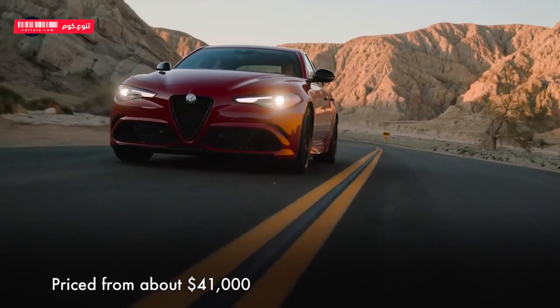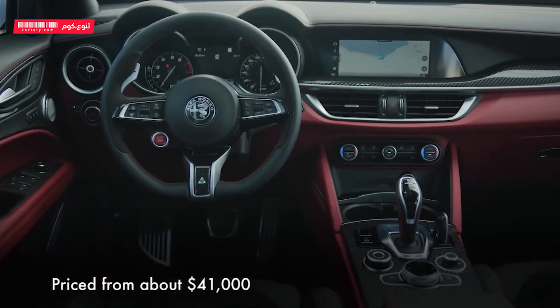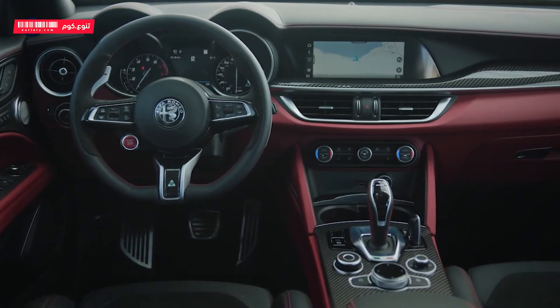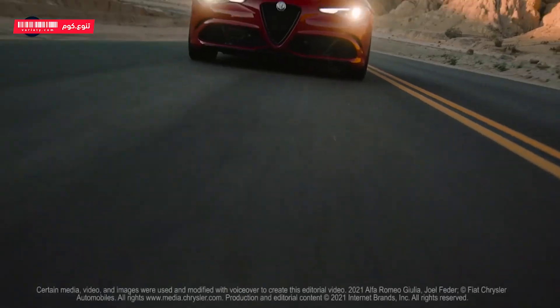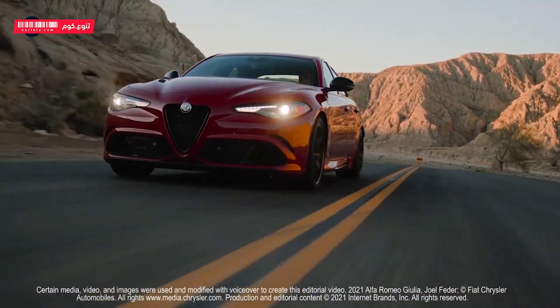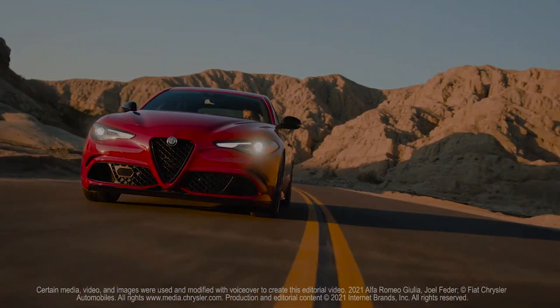Priced from about $41,000, the Giulia comes standard with leather upholstery, an 8.8-inch infotainment touchscreen with Apple CarPlay and Android Auto compatibility, power seats, and Brembo brakes. Options include active dampers, heated front seats, navigation, and an upgraded audio system.